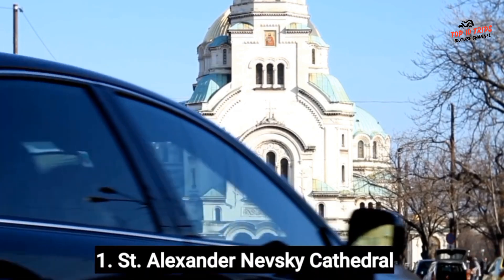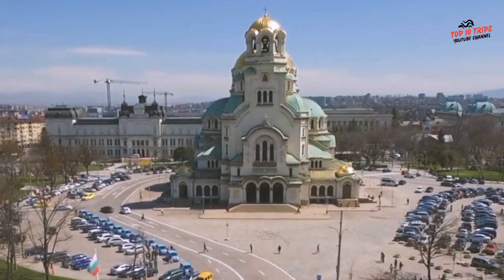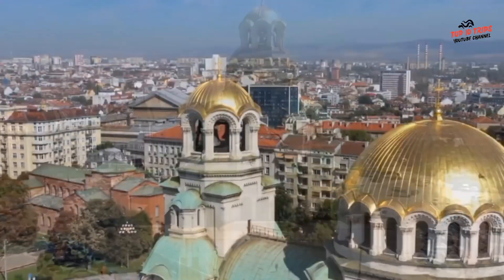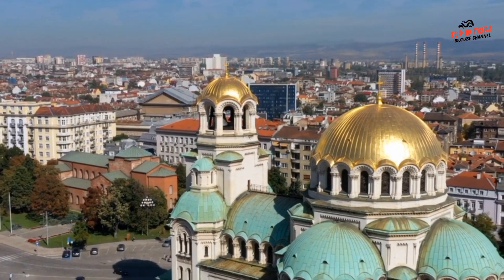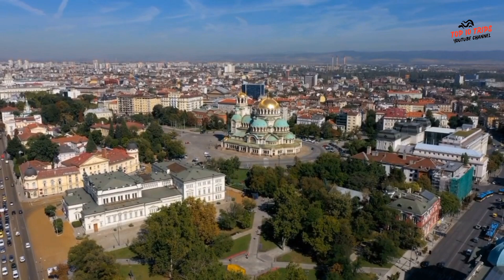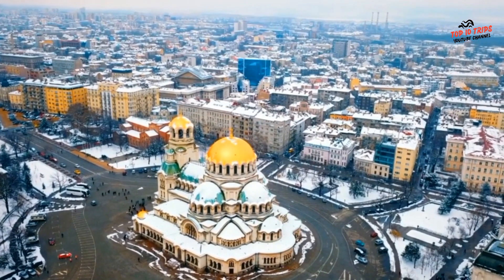Number 1: Alexander Nevsky Cathedral. The Alexander Nevsky Cathedral is one of the most famous landmarks in Sofia, the capital city of Bulgaria. It's located in the city center, at the eastern end of the popular Vitosha Boulevard. The cathedral was built between 1882 and 1912, in honor of the Russian soldiers who died during the Russo-Turkish War of 1877–78, which led to Bulgaria's independence from Ottoman rule. The cathedral is named after Alexander Nevsky, a 13th-century Russian prince who was considered a national hero in Russia and Bulgaria.